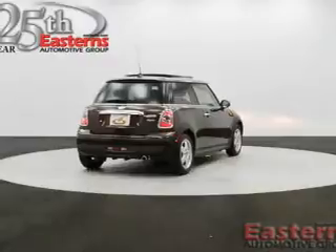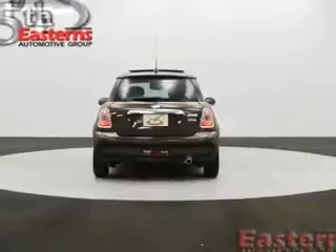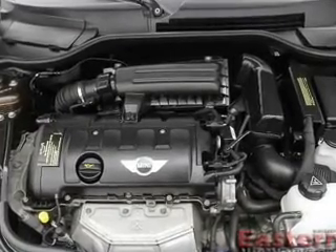An MP3 player, privacy glass, and air conditioning. Safety was made a priority with these features: curtain head airbags, side airbags, independent suspension, brake assist, traction control, and stability control.